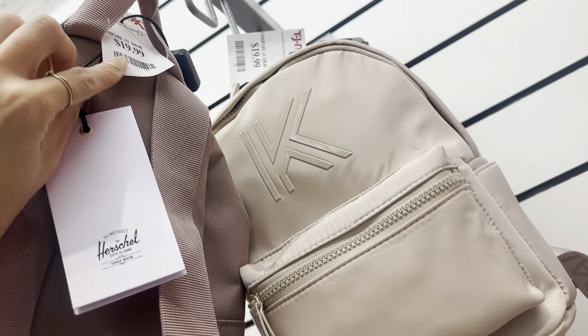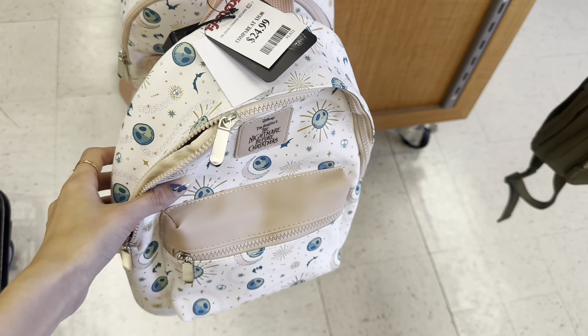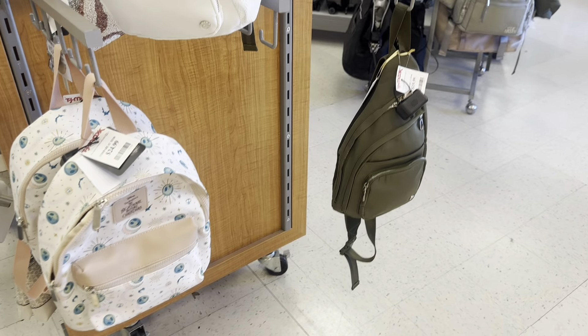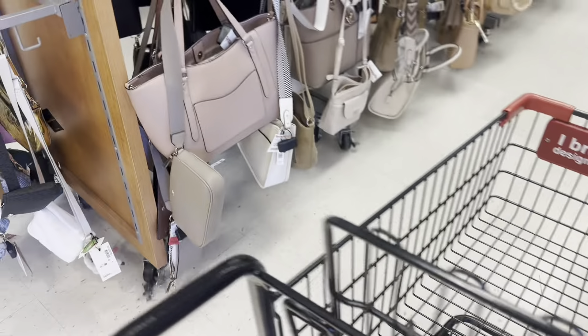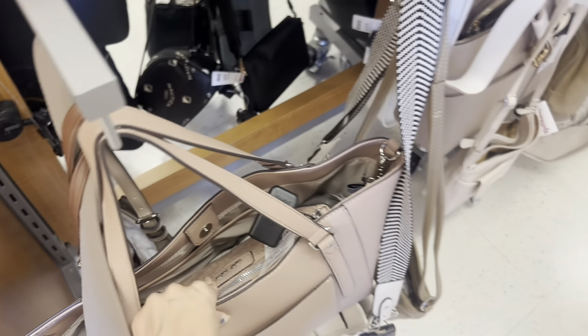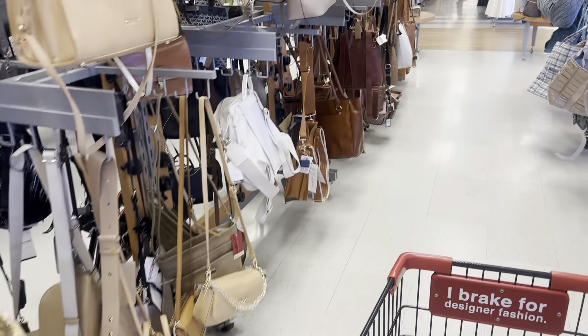There are some cute little bags and little backpacks. This Nightmare Before Christmas one made me think of my best friend — it's 24.99 for this little backpack. You never know, sometimes you can find nice purses. One time I found a Michael Kors purse here at TJ Maxx for pretty cheap compared to how much they normally are.